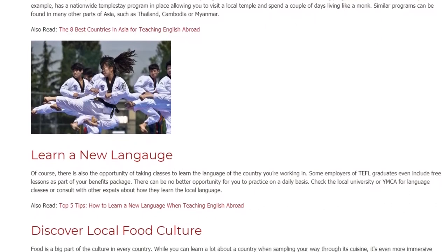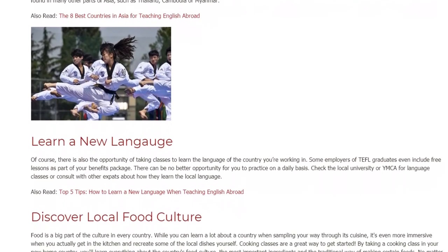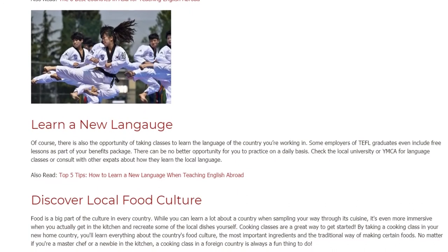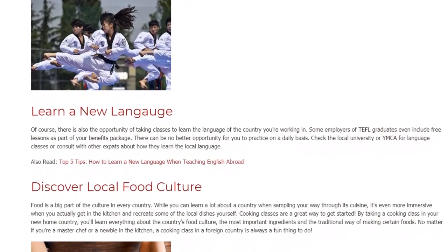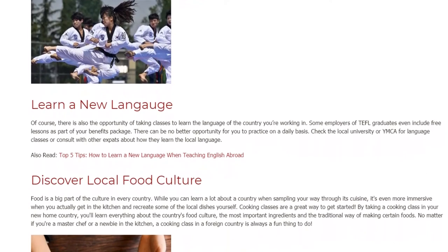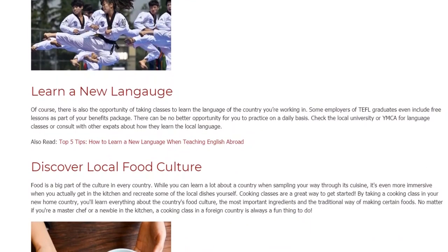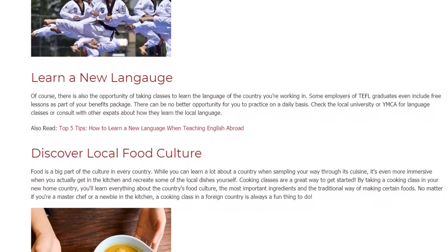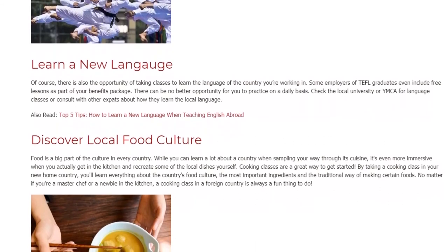Learn a New Language. Of course, there is also the opportunity of taking classes to learn the language of the country you're working in. Some employers of TEFL graduates even include free lessons as part of your benefits package — there can be no better opportunity for you to practice on a daily basis. Check the local university or YMCA for language classes, or consult with other expats about how they learn the local language.